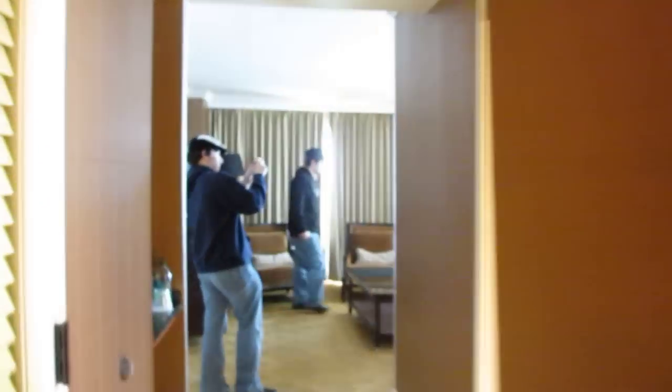Welcome to the Casa de Aya, also known as Xavier's room.